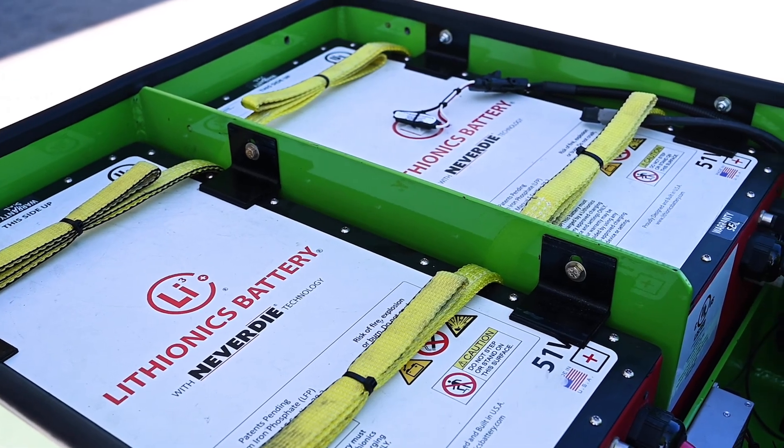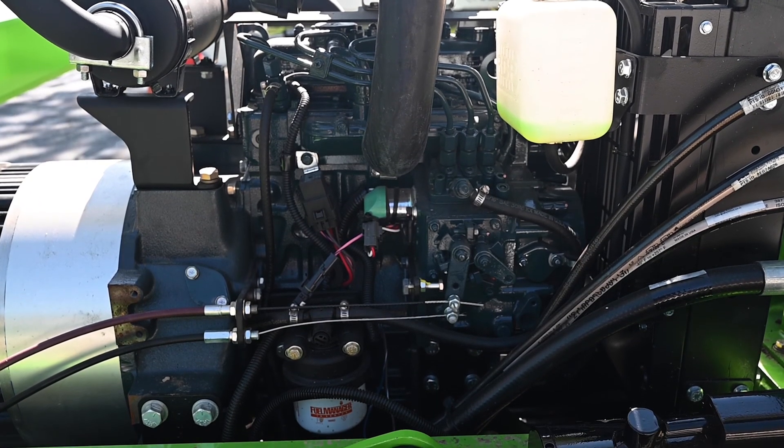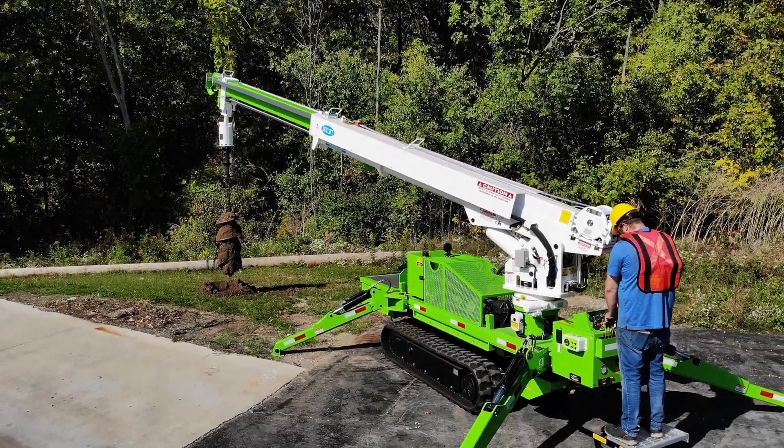We wanted to move our market into that, but we also didn't want to take away what everyone's comfortable with — the diesel engine, the operation of the machine — so that's where we came up with the idea of having a dual power source machine.